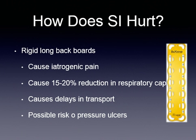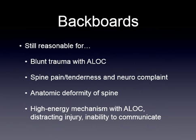Backboards definitely cause a delay in transport. There is also a possible risk of pressure ulcers — probably somewhat unlikely, but there is a risk. Backboards are still reasonable in certain cases: when we have blunt trauma with altered level of consciousness.